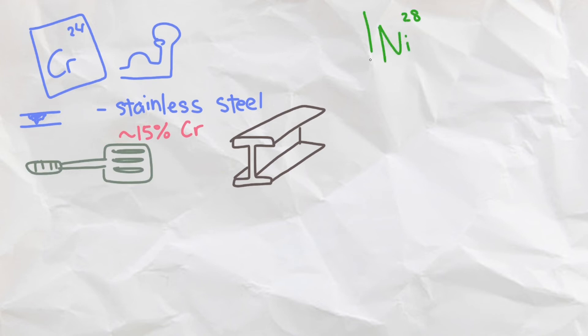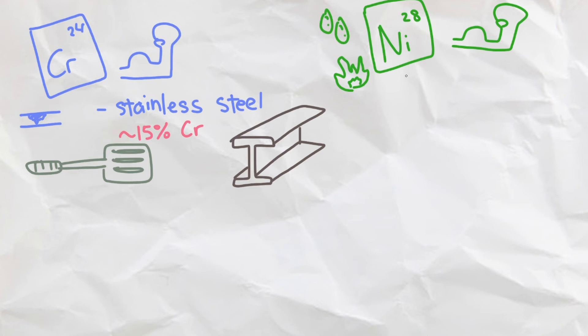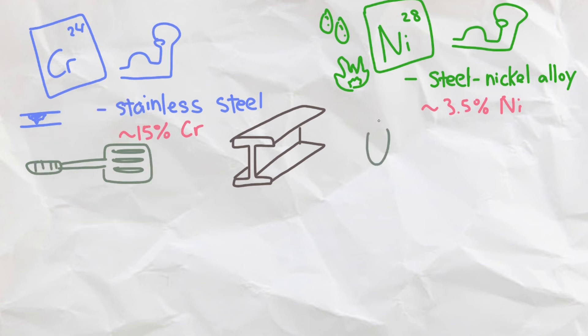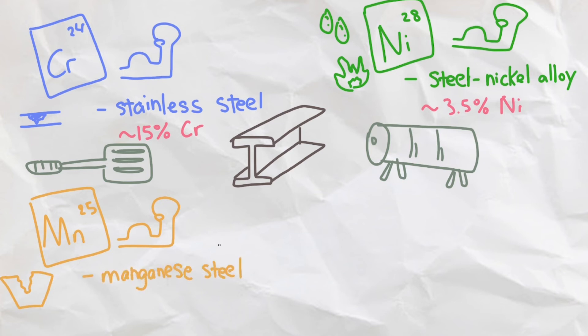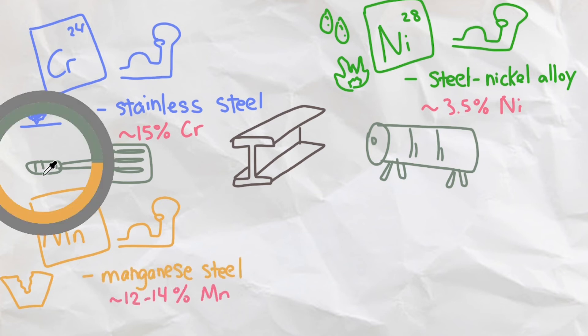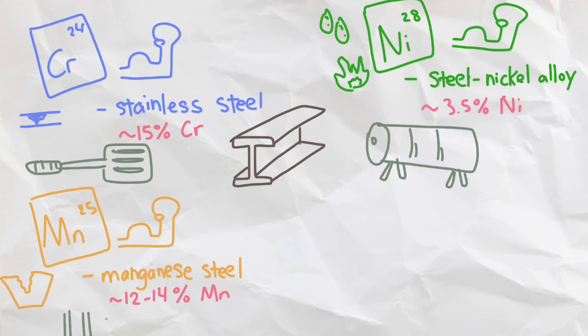We can also add nickel to make steel more durable and more heat and acid resistant, giving rise to nickel steel alloys containing around 3.5% nickel, making it a great material for making containers for dangerous chemicals. We can also add manganese to make steel more durable and more wear and tear resistant, giving rise to manganese steel containing 12-14% manganese, which is used for cement mixers and prison bars where high impacts are common.